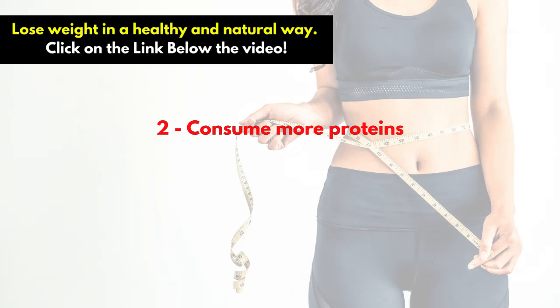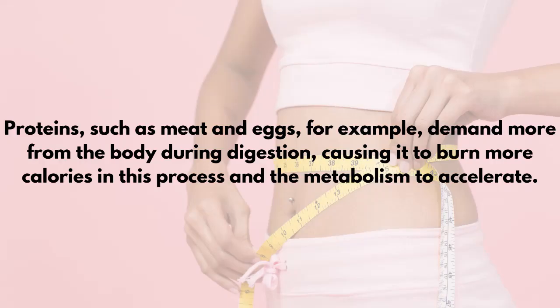Tip 2: Consume More Proteins. Proteins such as meat and eggs, for example, demand more from the body during digestion, causing it to burn more calories in this process and the metabolism to accelerate.